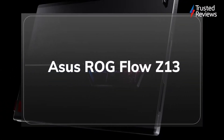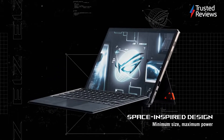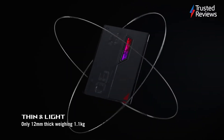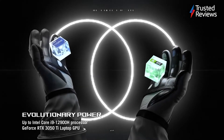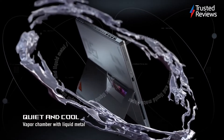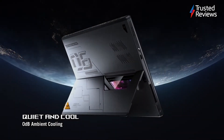The ASUS ROG Flow Z13. The ASUS ROG Flow Z13 takes the design of the Microsoft Surface Pro and gives it the power of a gaming PC. Our reviewer called this an incredibly versatile device that lets you play high-end games on the go. It has a superb screen, optional eGPU support, and an extremely portable design. It scored 4 out of 5.